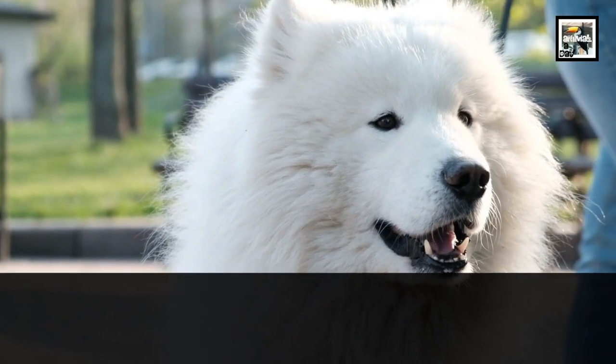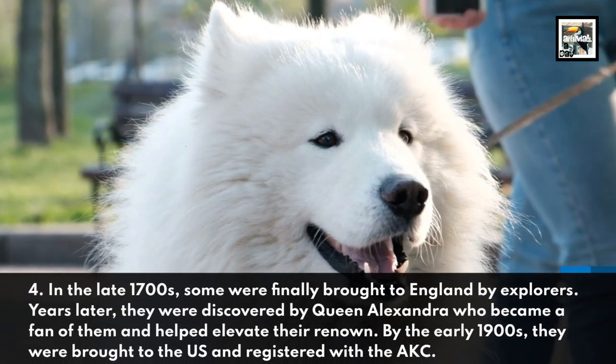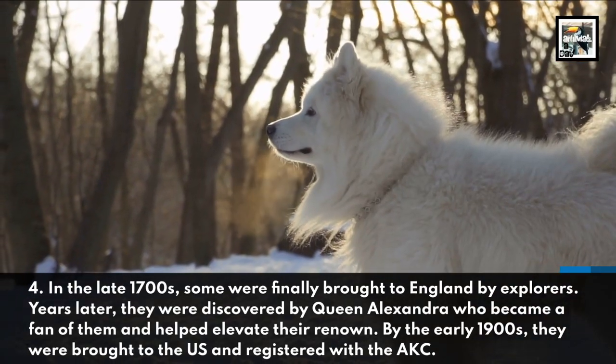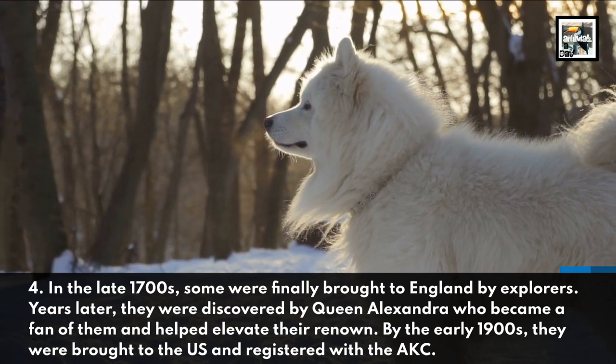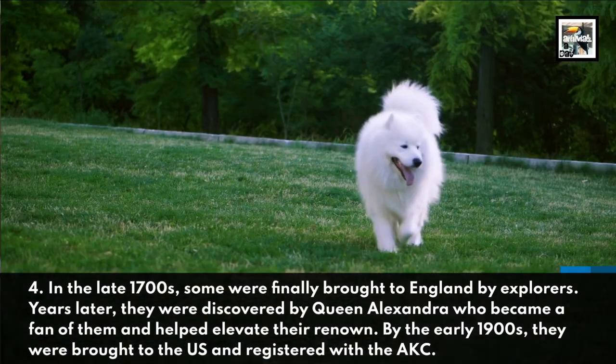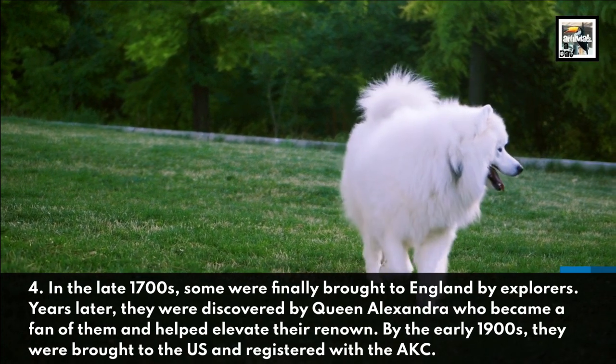In the late 1700s, some were finally brought to England by explorers. Years later, they were discovered by Queen Alexandra, who became a fan of them and helped elevate their renown. By the early 1900s, they were brought to the U.S. and registered with the American Kennel Club.